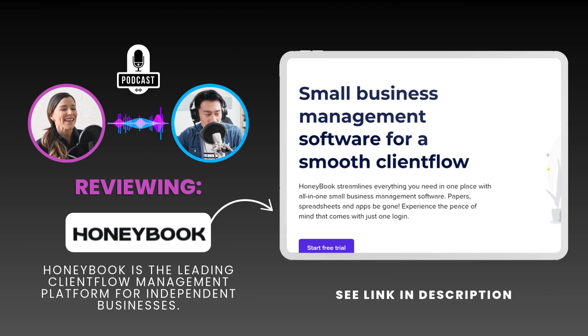HoneyBook seems to get that, and they've really prioritized integrations. We're talking big names like Google Calendar, Zoom, QuickBooks, even Zapier, which opens the door to connecting with thousands of other apps. No need to abandon your existing workflow. They also have a Chrome extension for Gmail, for anyone drowning in email.